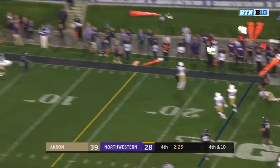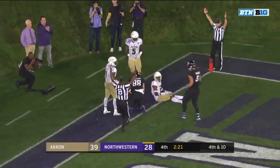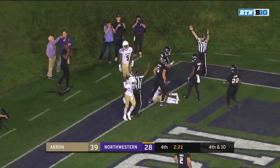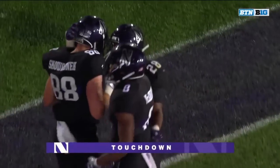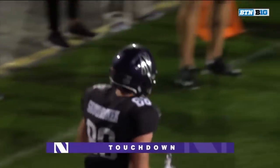And the chase throws it to the back of the end zone. Pass complete, touchdown! What a play — Benick Skoranek! His first touchdown of the year.